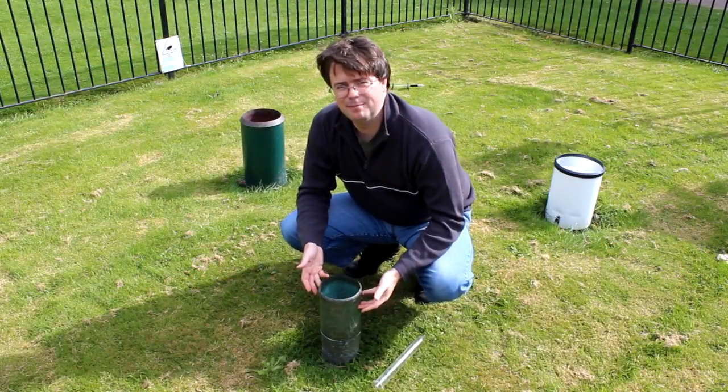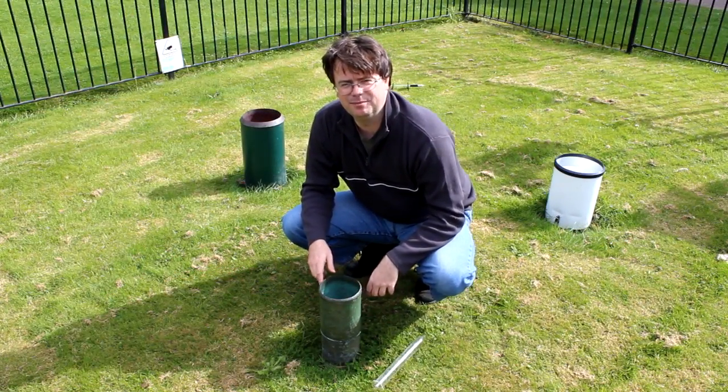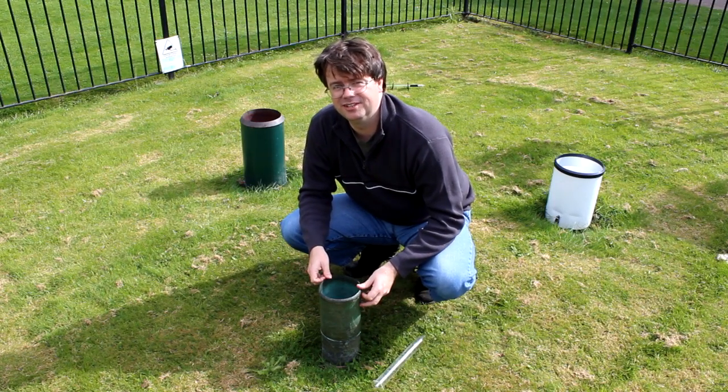Let me show you around. So this is our manual rain gauge — we've had a rain gauge on site pretty much like this one for the last 130 years.